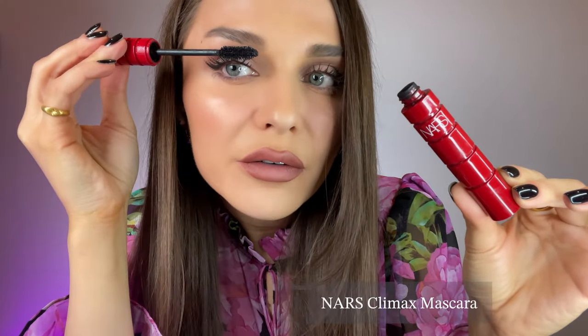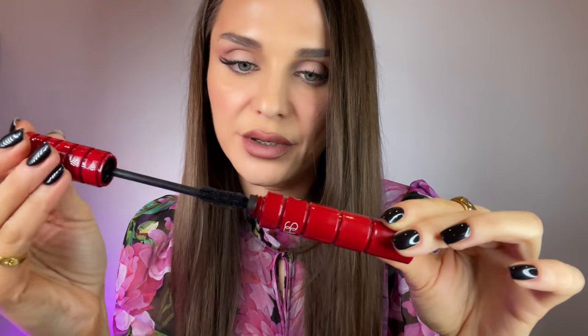Last but not least, makeup — starting with mascaras. First up, the NARS Climax Mascara. I'm not quite sure why everyone is so obsessed with this. The brush is huge for my eyelashes, it's super messy to apply, I would always get mascara on my eyelids, and I'd literally get stressed out when using it. As you can see, it's still full because I barely use it. I will not be using this any longer — it also stamps on my eyelids at the end of the day.